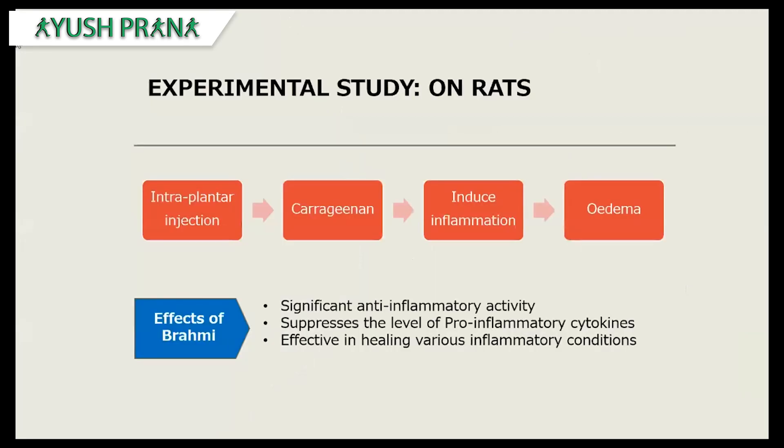A study was done on rats where they were given an intraplantar injection of carrageenan — a substance extracted from red seaweed — to induce inflammation. Brahmi extract was then given for a period of time. The result showed significant anti-inflammatory activity and suppression of pro-inflammatory cytokines. This shows Brahmi is very effective in healing various inflammatory conditions, and since MS involves inflammation that can lead to disease progression, Brahmi can be used for a long time without any side effects.